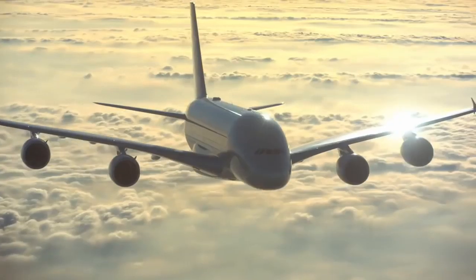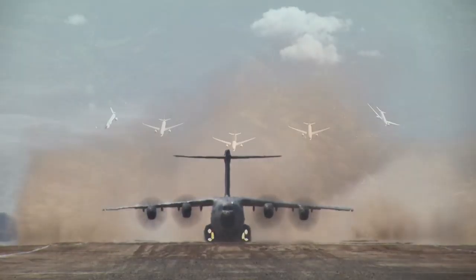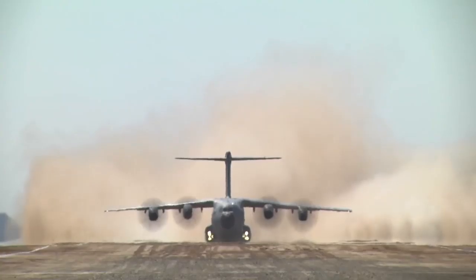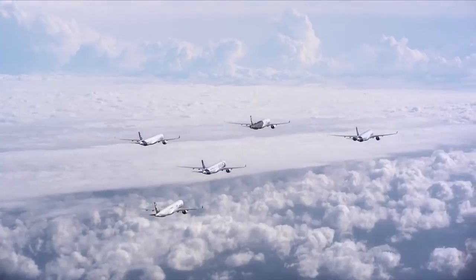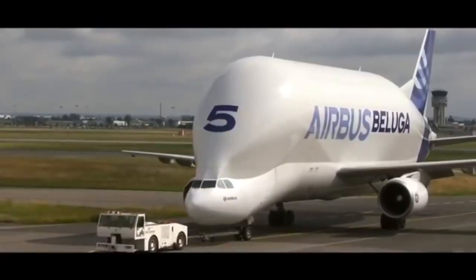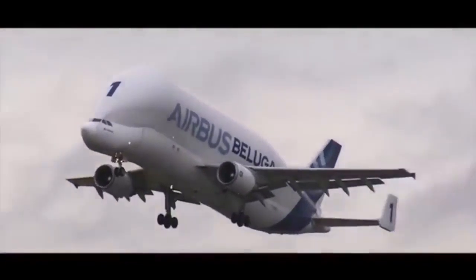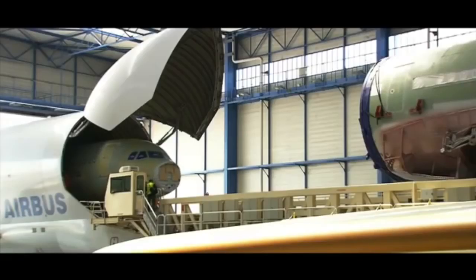How does Airbus transport some of the critical parts they use to manufacture their planes? Meet the Airbus Beluga — an aircraft specially designed to transport oversized cargo.